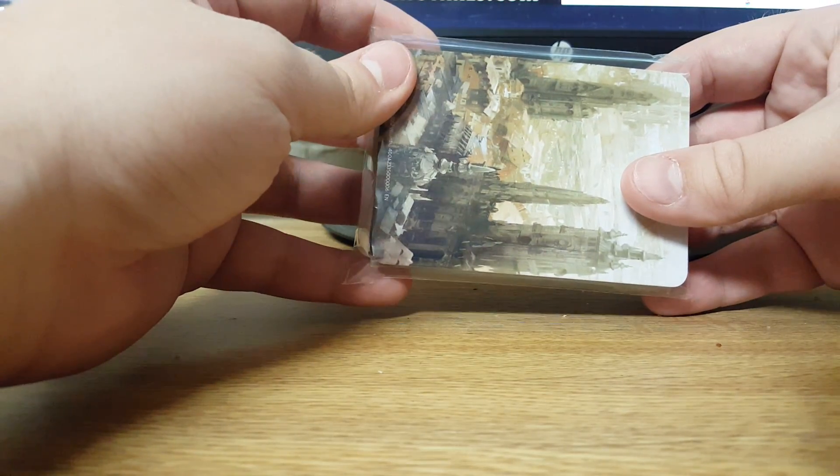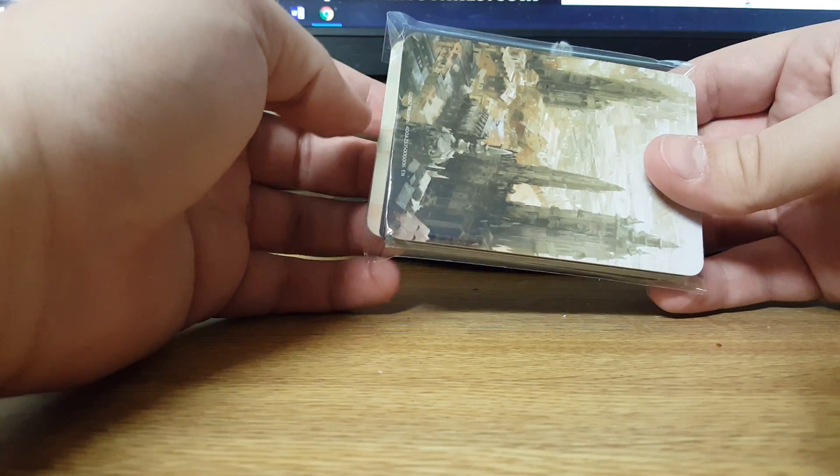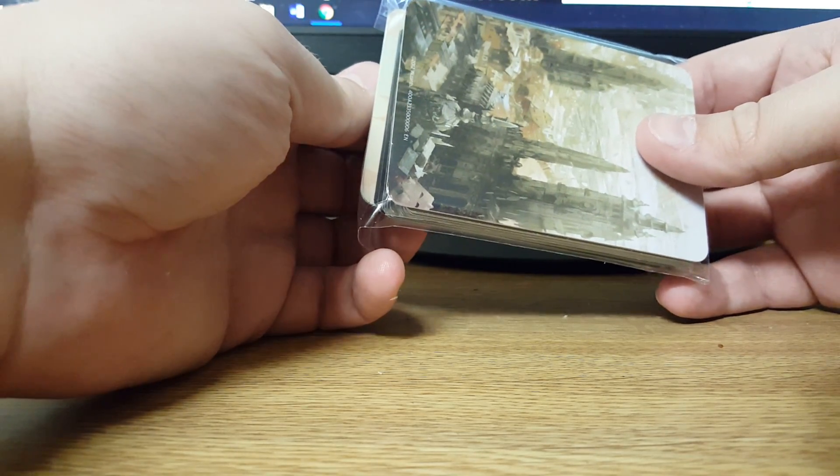I traded him for a From the Vault Dark Ritual, a Planar Chaos Foil Sunlance, FNM Foil Force Spike, Foil Thought Scour, 3 Days, and 2 Gitaxian Probes.